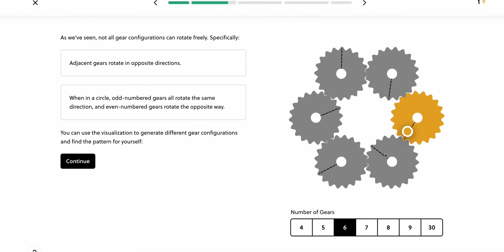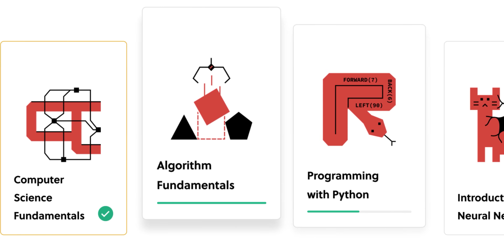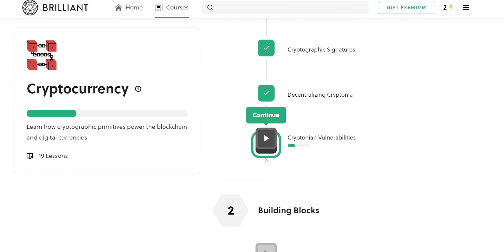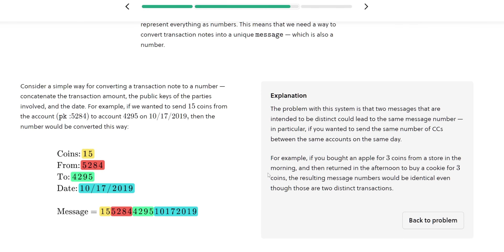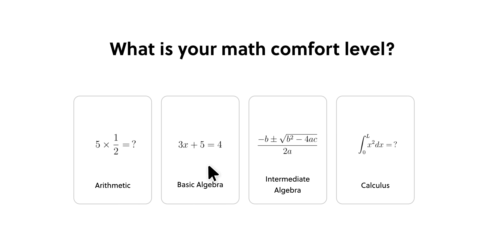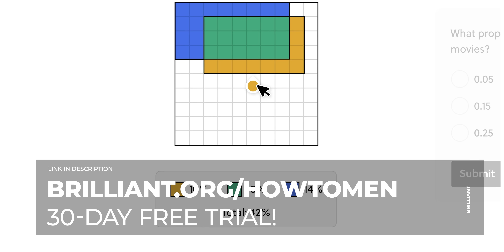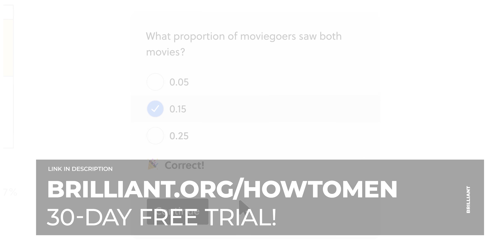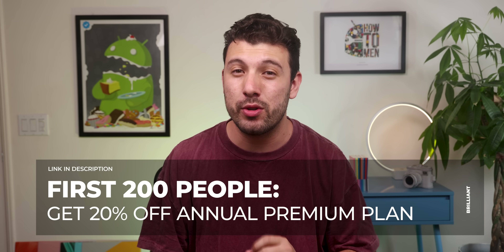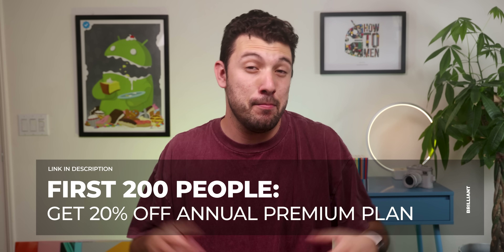There are thousands of lessons to go through, with new lessons added every month — from foundational and advanced mathematics to AI, quantum computing, algorithm fundamentals, and more. I'm currently taking the cryptocurrency lesson, and I've already learned so much about its history, blockchains, and more. Visit brilliant.org/howtomen or click the top link in the description to enjoy a full 30-day free trial. Act quickly, as the first 200 individuals to use that link will also receive an additional 20% off Brilliant's annual premium plan.